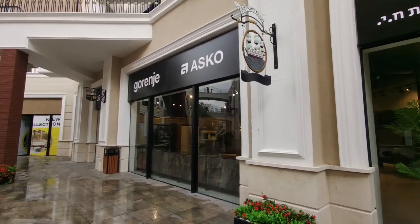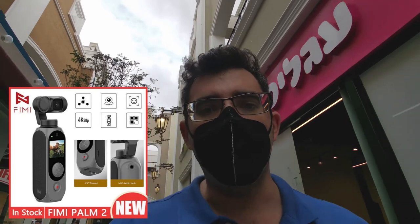I'm shooting these videos on the Femi Pam 2, which is a pocket gimbal — picked it up yesterday and I'm really liking it so far. The settings take a little getting used to compared to the DJI Osmo Pocket 2, but the battery life is longer. It's really nice to not have to carry around a full-size gimbal and camcorder and still get relatively decent quality footage.